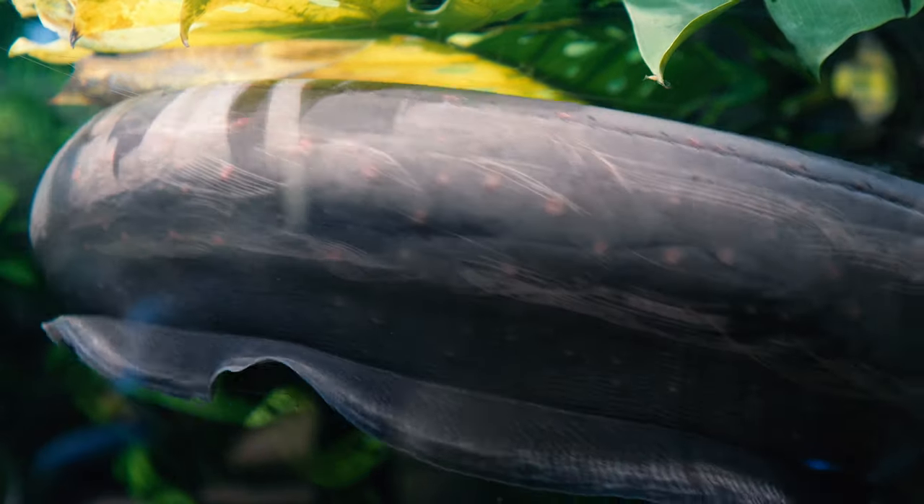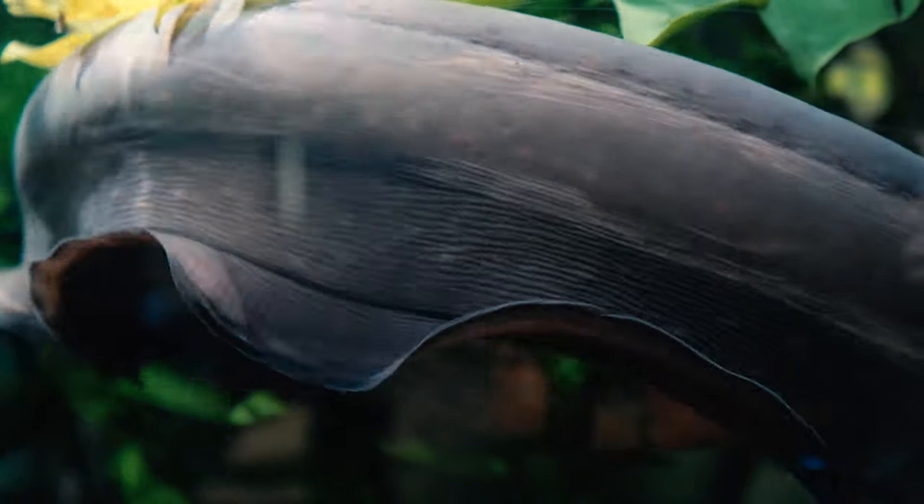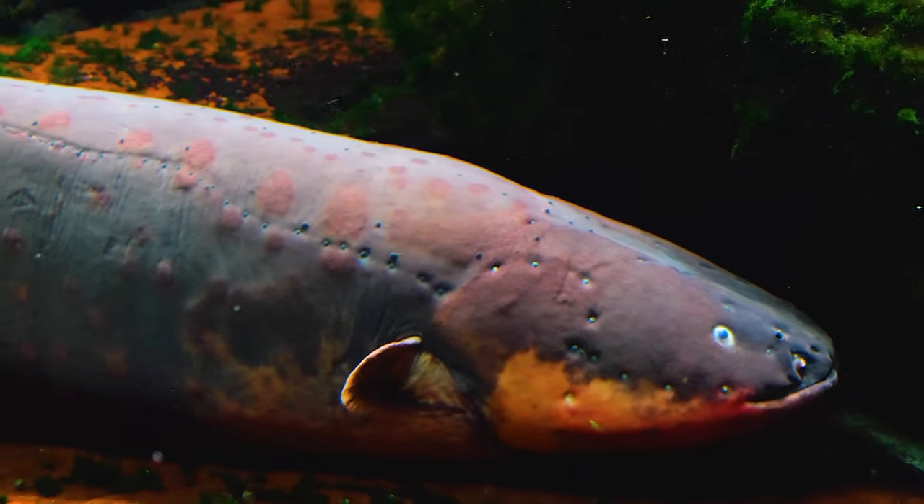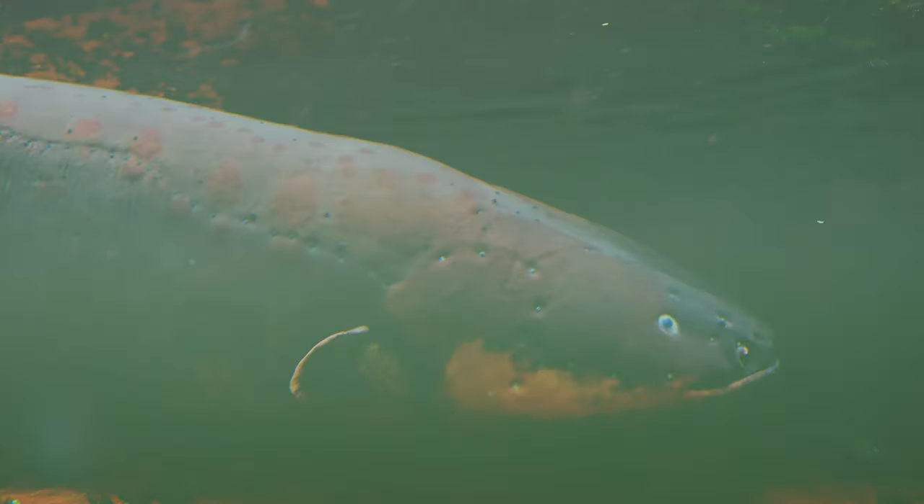Electric eels use this electric current for a variety of reasons. They obviously use this ability for self-defense purposes. Who wants to bother a fish that can electrocute you? They use it to stun or kill their prey. They use it to communicate with other electric eels.